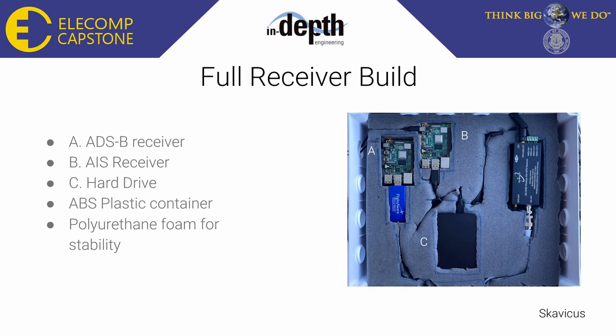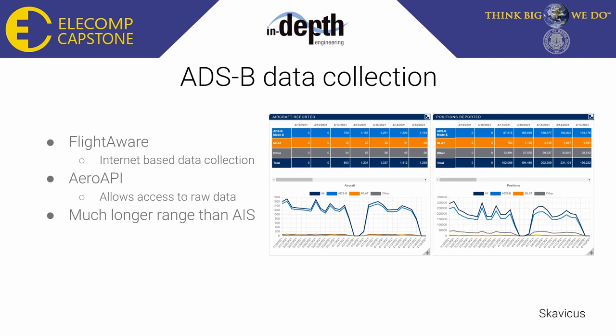This is our full receiver. You can see the two Raspberry Pis, A and B. A is the ADS-B receiver, hooked up to the FlightAware dongle; B is the AIS receiver. The hard drive is labeled C, and the ABS plastic container with polyurethane foam houses all the components, keeping them stable especially in bad weather. For ADS-B data collection, we use FlightAware, an internet-based data collection software. It's easy to transfer and view data in large batches, but to pull raw data we needed to use an API to query specific aircraft path and information.